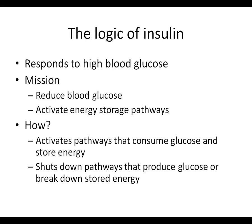How does insulin accomplish its mission? It activates all pathways that reduce glucose in the body by consuming it in some way, getting it out of the bloodstream. It also activates pathways that store energy. Additionally, it shuts down pathways that are counteracting what it's trying to do - it shuts down any pathways that produce glucose, and also shuts down pathways that break down stored energy.